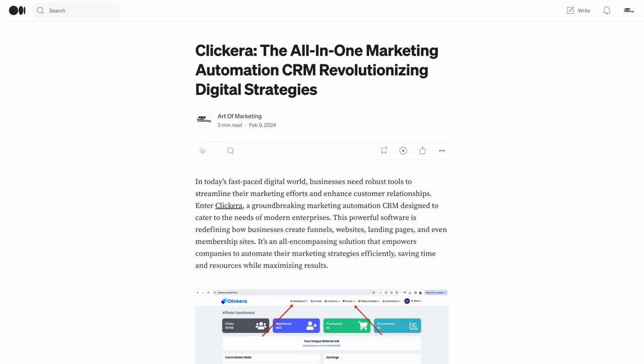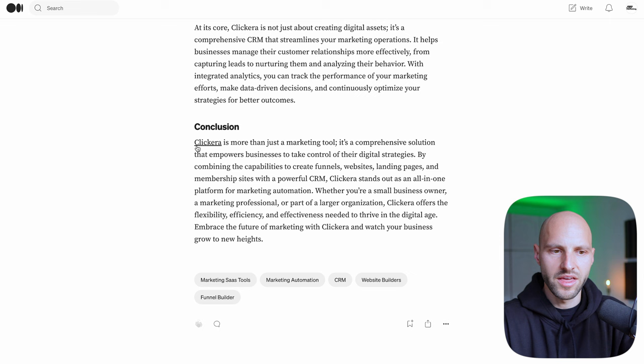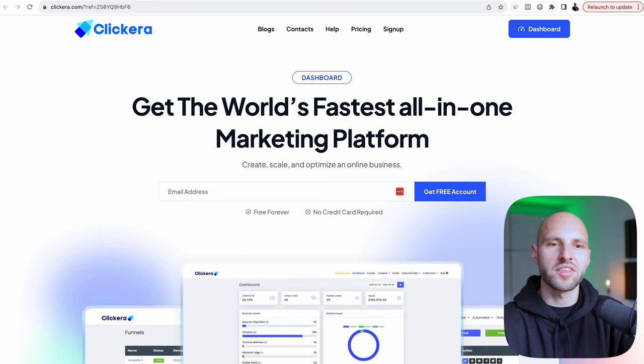People can read the article and see the affiliate link — they won't know it's an affiliate link, they'll just see it as a link. Once they click it, they're redirected to the Clickera platform. Notice at the top of the URL it's not just 'Clickera.com' — it says '?ref=' followed by some numbers and letters. 'Ref' means referral; it means you've referred the person to Clickera. When they sign up for a paid plan, you get paid. Now, this is not going to happen overnight — it may take days, weeks, or even months to rank on Google or Medium.com.